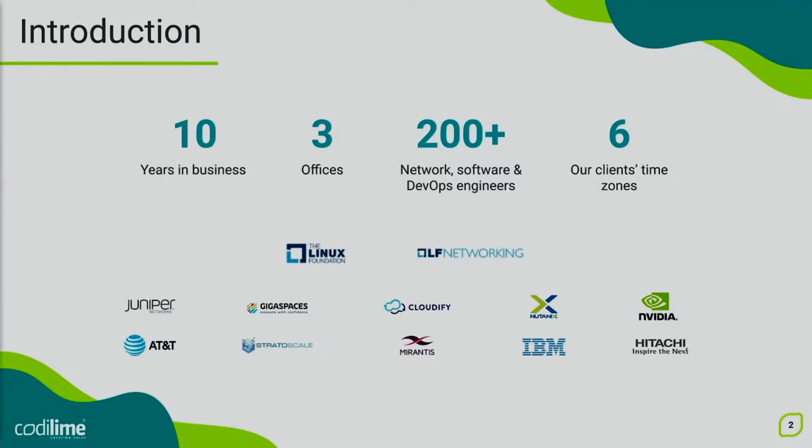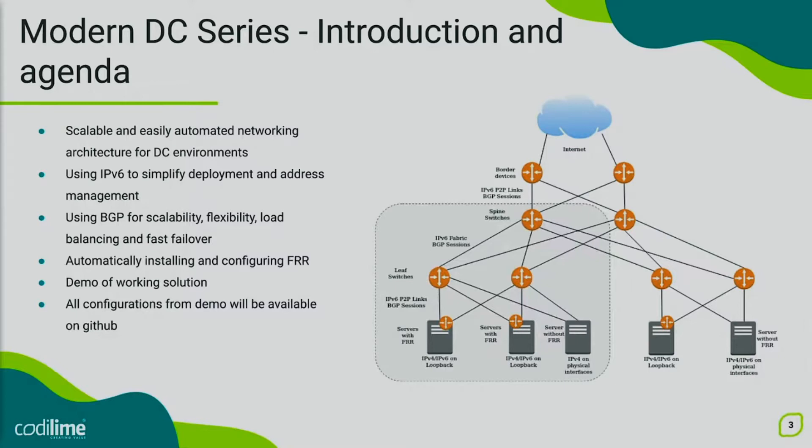In this first webinar, we will focus mainly on the building blocks of a flexible, very scalable and easy to automate data center. This might surprise you, but one of these building blocks will be IPv6. We will leverage IPv6 addressing on the links between networking devices, but also on the links between servers and the top-of-rack switches. While using IPv6 addresses, we'll still be able to advertise information about IPv4. In order to advertise information about available IP addresses in the data center, we will be using a dynamic routing protocol — in our case, BGP.